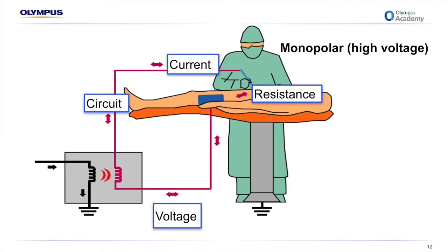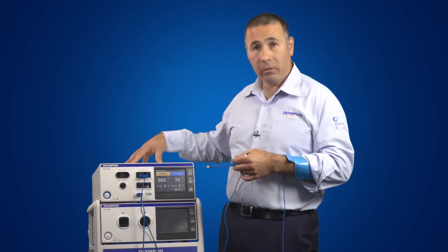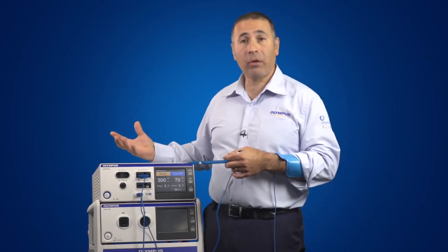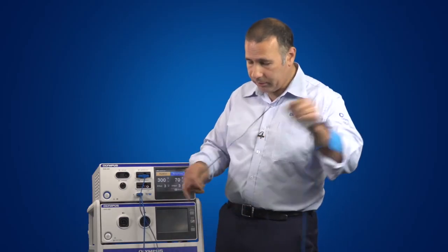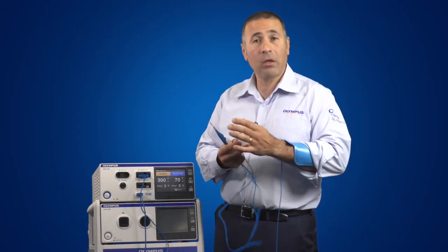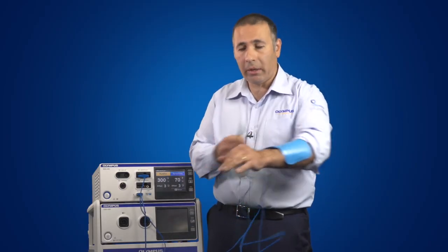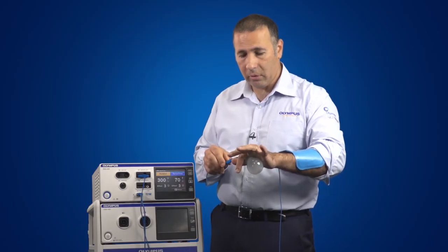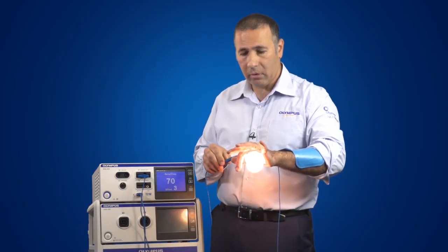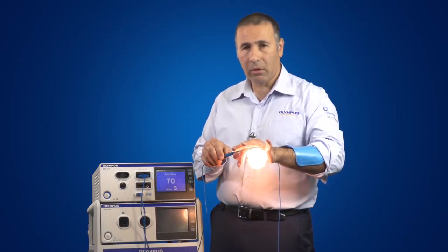I'm going to demonstrate a voltage pushing a current through a resistance to complete a circuit. I've got my generator plugged into the wall outlet at 50 hertz, and as we know the generator ramps that up to 300,000 hertz. I've got my active electrode — imagining I'm the patient — I'm going to try and light up a light globe, with the return electrode plate returning the current back to the generator. When I activate but I'm not in the circuit, there's no effect. When I make connection, it completes the circuit.